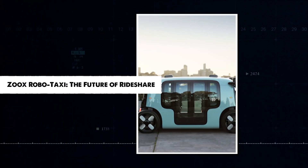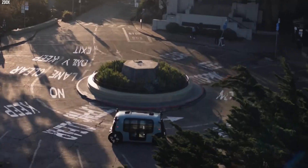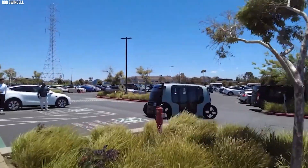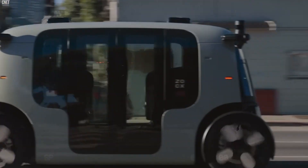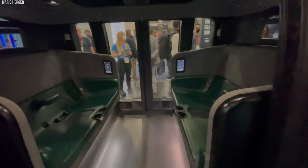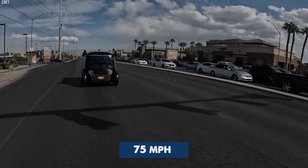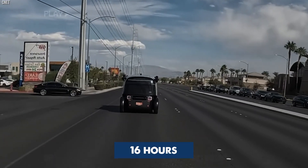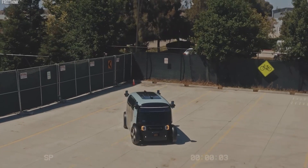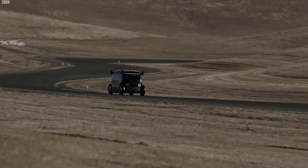Zoox, a company owned by Amazon, has created an autonomous taxi with a unique bidirectional design — it can drive in both directions without needing to turn around, making it easy to navigate busy city streets. The taxi holds four passengers and is equipped with sensors for all-round protection. It can drive at 75 miles per hour and run for up to 16 hours on a single charge. Zoox aims to deploy these as a reasonably priced rideshare service.